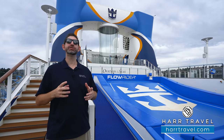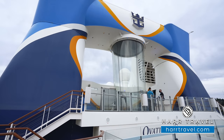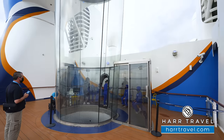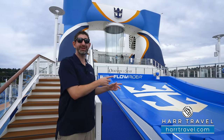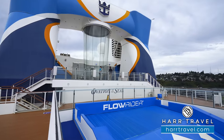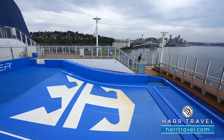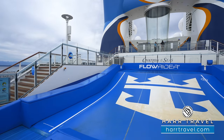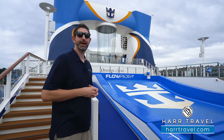On the aft of the ship you're going to find two incredible activities. Up behind me is Ripcord by iFly — an indoor skydiving experience. How cool is that, to skydive on top of a cruise ship! It's one of those complimentary options on board, though there are times when it does cost. You can start with kiddos as young as three. Additionally, you're also going to have the Flowrider, which first debuted on the Freedom of the Seas. It's a complimentary experience where you can go surfing or boogie boarding, and you can even rent it out.